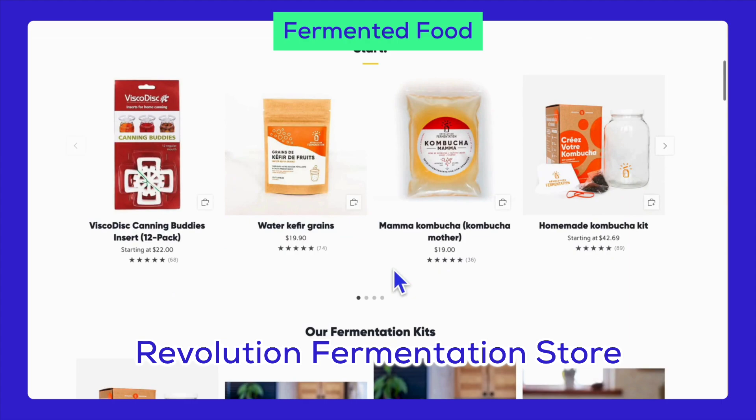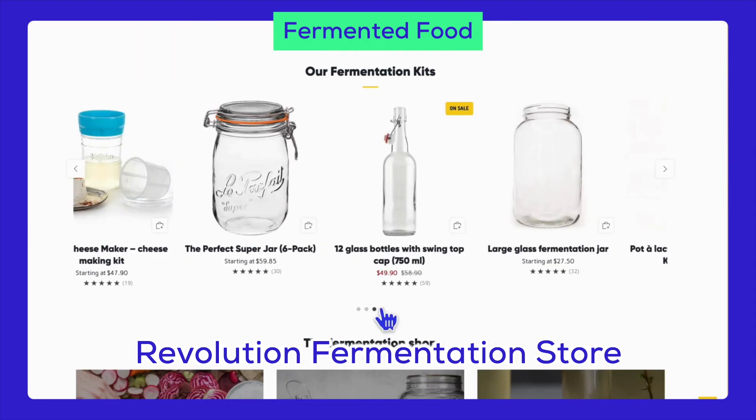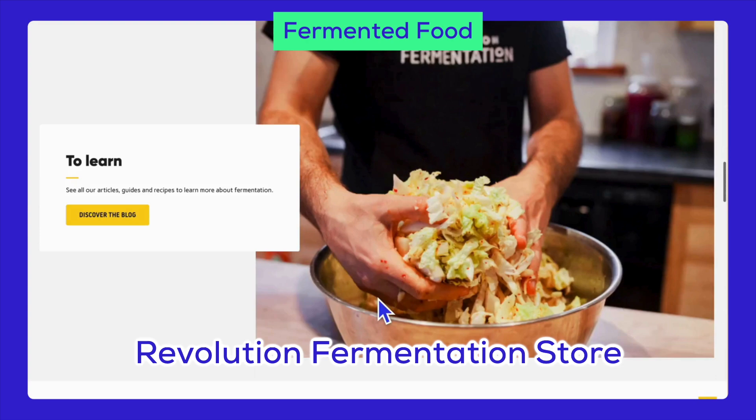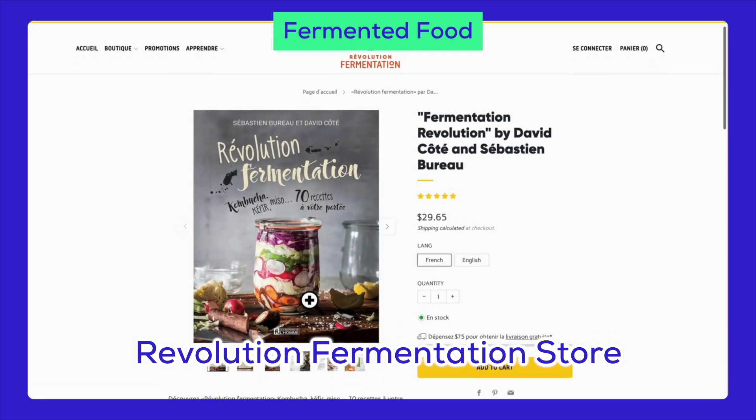Lastly, consider the fermented foods niche. Here, you can offer kimchi, sauerkraut, pickles, miso, and yogurt. Fermented foods are known for their health benefits and have a growing fan base.